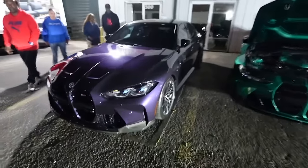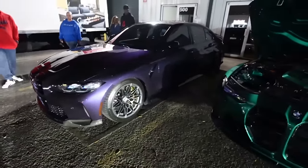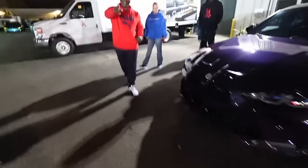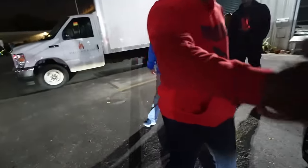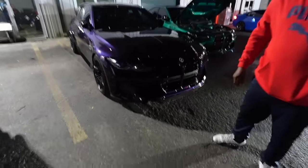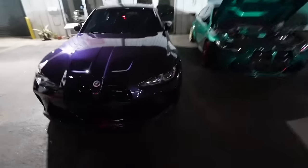Hey what's up bro - YouTube from LA right? GTS4, how you doing man? I follow you a lot, thank you man! Yeah a lot of clean BMWs out here as you can see.